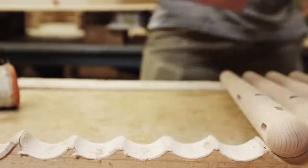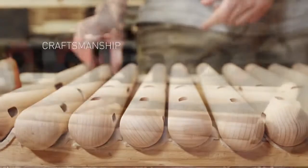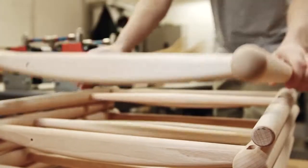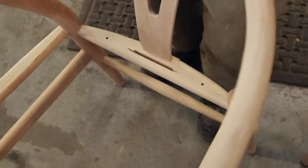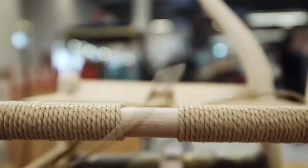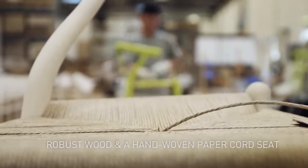Over 100 steps are carried out by hand by skilled craftspeople to make this classic come alive. Robust wood, and a hand-woven paper-cored seat. Pure and simple. And now regarded as one of the most beautifully designed pieces of furniture ever made.